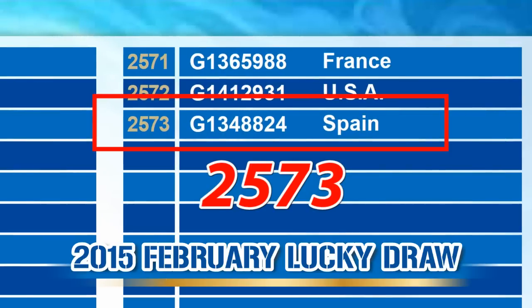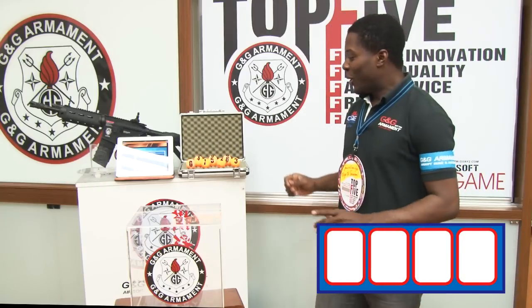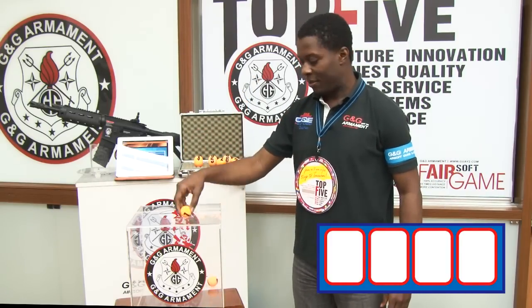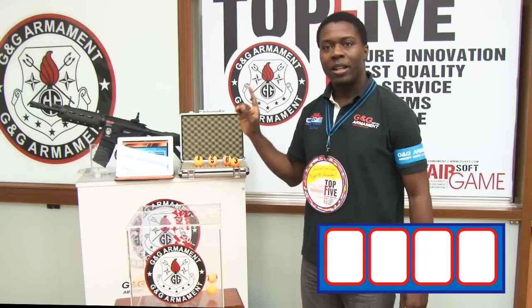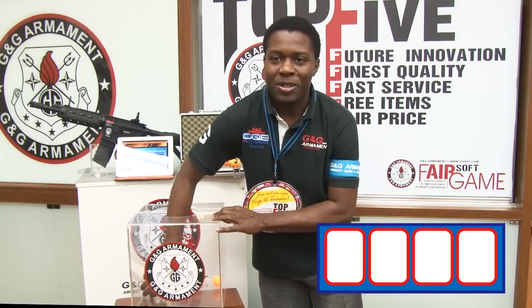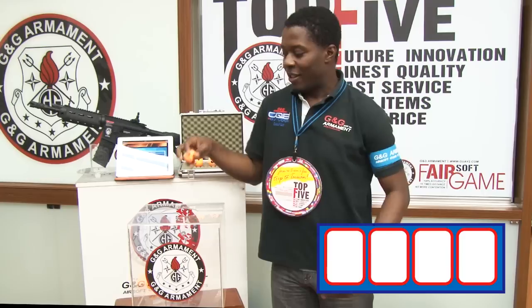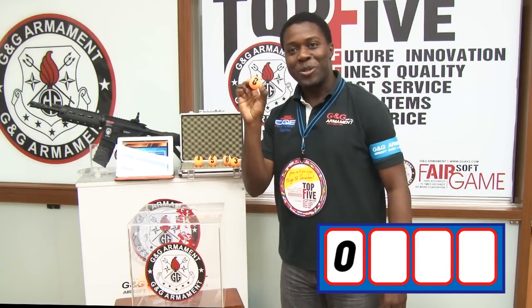Then we will see who's going to be the luckiest. Let's do this now. I'm going to put 0, 1, and 2, and then we're going to draw the first digit. Cross your fingers because I'm going to draw the first digit now. The first one is 0.